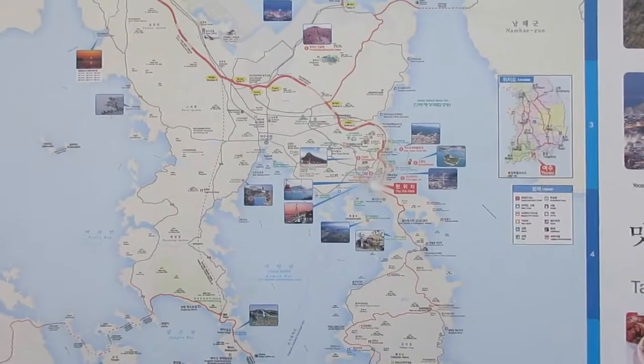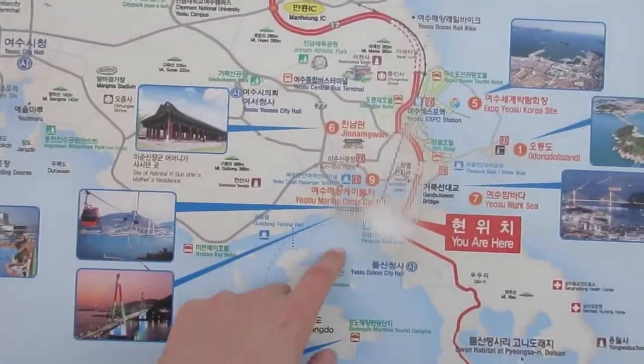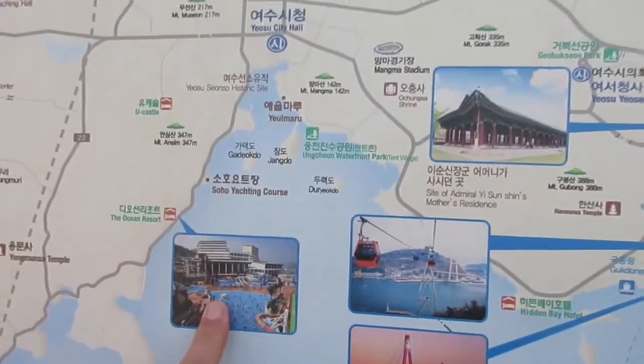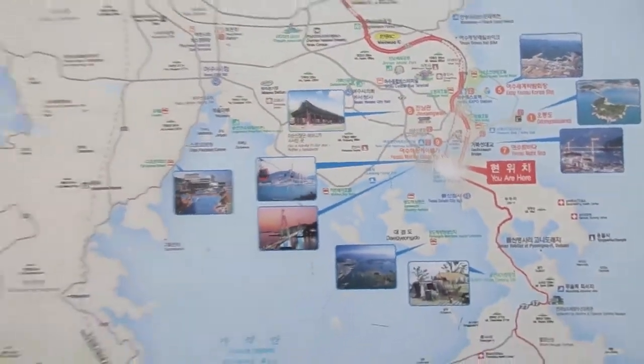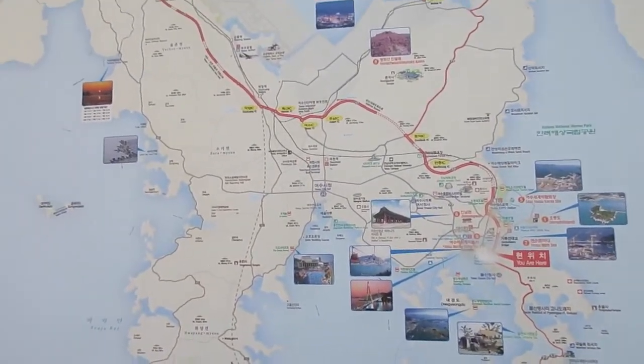So here's the main area of Yeosu and today I'm in this area doing the cable car and expo. Oh my gosh, there's the water park. I stayed over here last night and the ferry dropped me off near the expo. There are so many places and so many things to do here. I wish I had all the time to do it. It's cable car time — let's go!